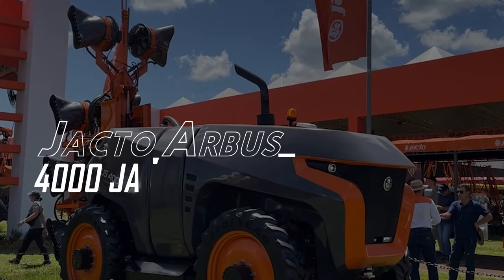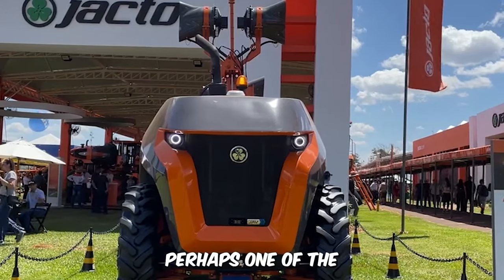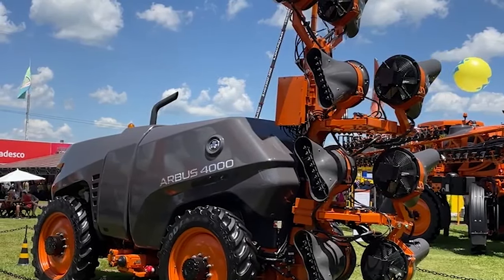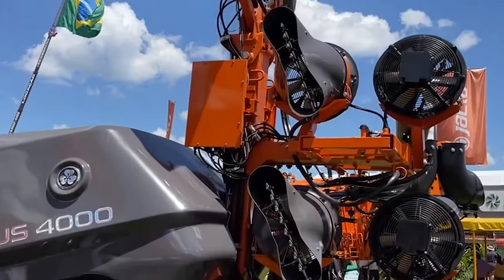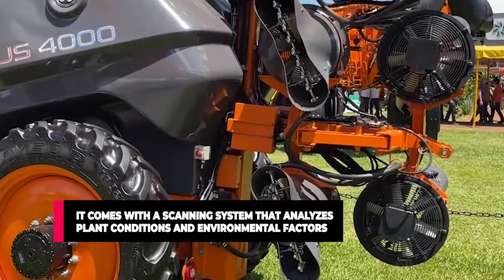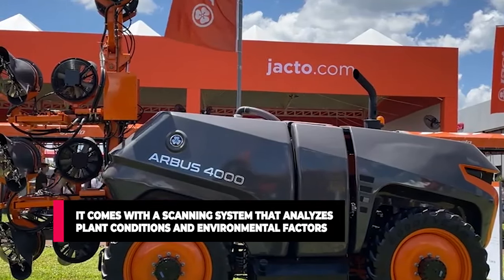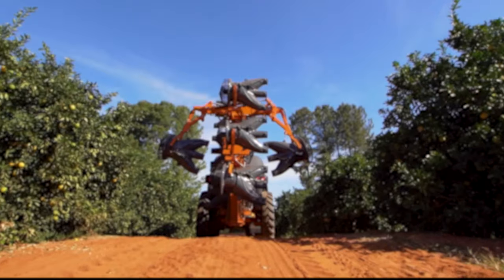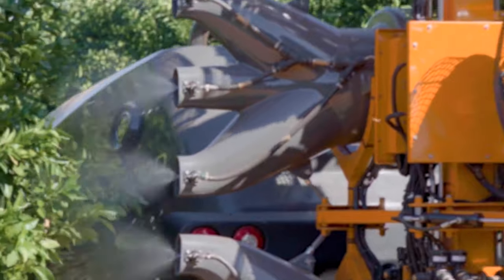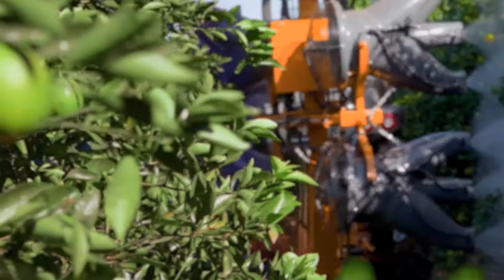Jacto Arbus 4000 Jav. The Jav is perhaps one of the most peculiar farming machines of all time. The Jacto spray is super intelligent and comes with a 4,000-liter tank allowing longer working hours without disruption and refills. It comes with a scanning system that analyzes plant conditions and environmental factors and also comes with multi-ventilators that control airflow. It utilizes artificial intelligence to deduce the size of the plant to effectively spray them according to need.